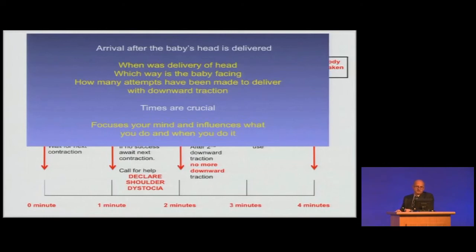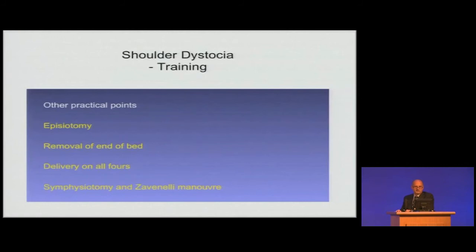Other practical points: episiotomy has nothing to do with shoulder dystocia itself, but it does allow access. Removal of the end of the bed is important. Delivery on all fours has strong supporters, but it does limit what you can do if it doesn't work. I haven't got much experience of that, or of symphysiotomy or the Zavanelli manoeuvre, but they have been reported, as everybody knows.